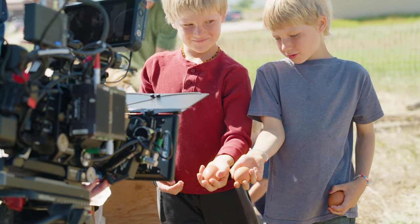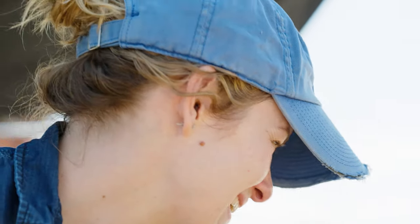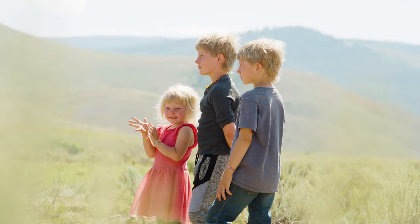I really enjoyed using the new S709 LUT. This one seems like it's much closer to a Venice look. The skin tones look really, really nice. The roll off on the highlights I was really happy with. It made me more confident in what the final image is going to look like.